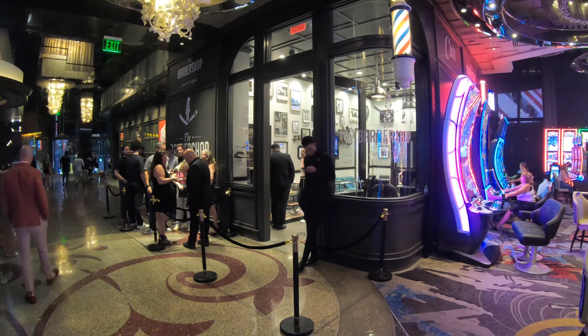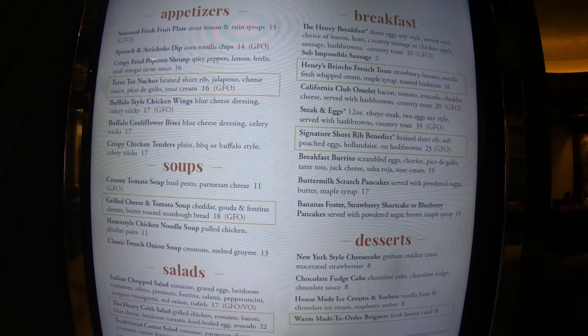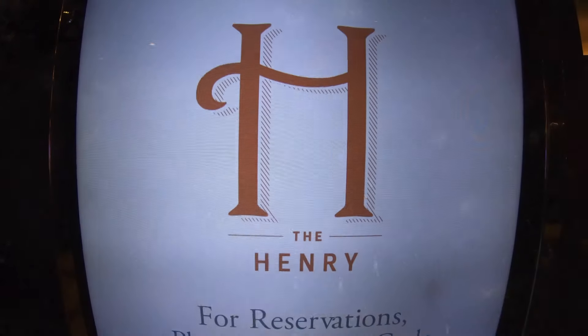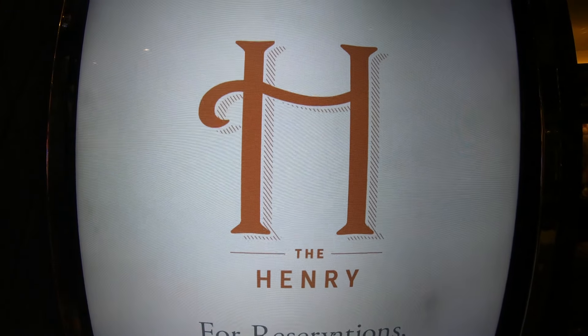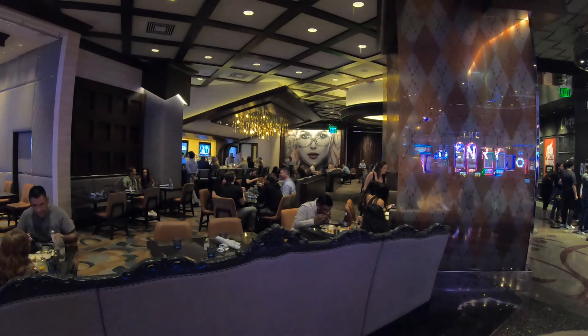This barbershop is, in fact, a real barbershop, but there's also a secret door with a lounge in the back. At night it gets a really long line, and you think people are just dying to get a haircut — but no, they're waiting for the lounge. It's right across from the Henry, a breakfast place here at the Cosmopolitan, with fantastic French toast.